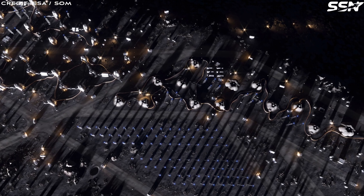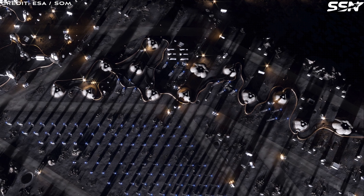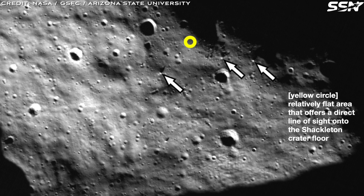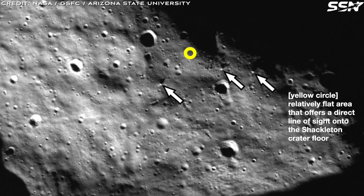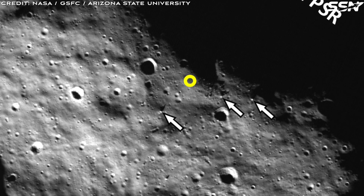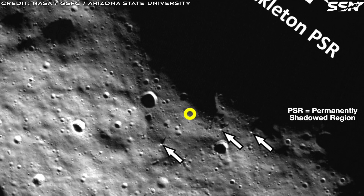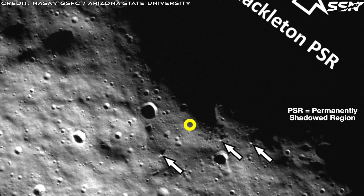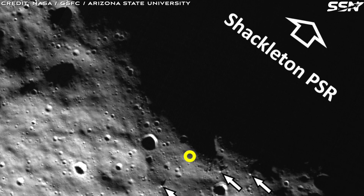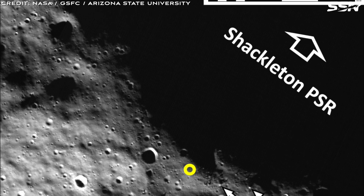This strategic location offers proximity to permanently shadowed craters rich in water ice and frozen volatiles. These resources can be extracted to produce drinking water, breathable air and rocket propellant, supporting life, transportation and industrial activities. They also hold potential for commercial use, improving the outpost's economic viability. Beyond resource harvesting, the site advances the Moon Village's core mission of unique scientific research, as nearby shadowed craters preserve untouched materials from the solar system's early history, offering invaluable insights into its formation.